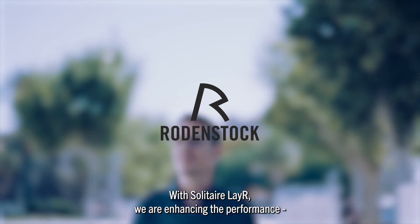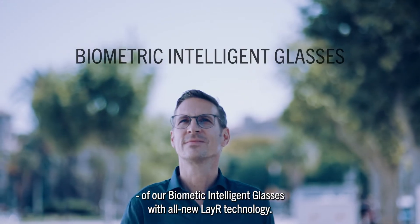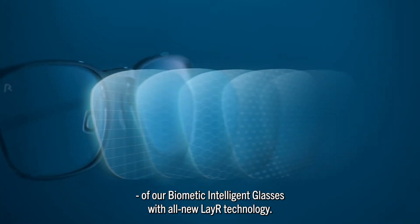With Solitaire Layer, we are enhancing the performance of our biometric intelligent glasses with all new layer technology.